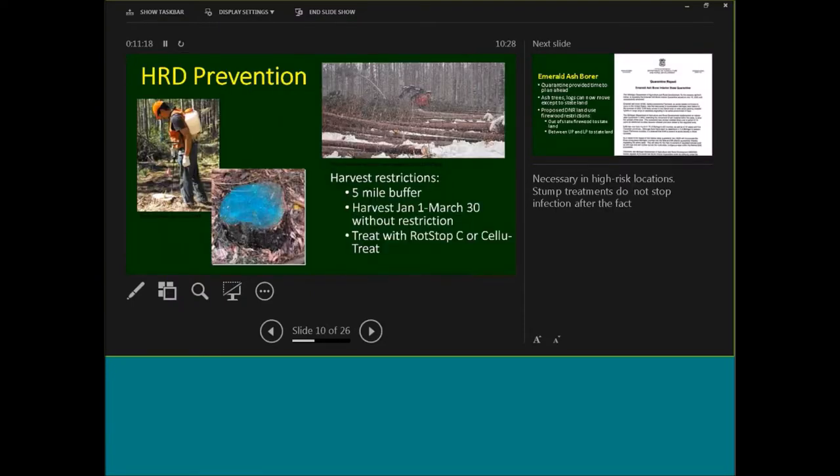Within our five-mile buffer area on state land in Michigan, we would have restrictions where the risk of HRD is high. The forest health team surveys all pine plantations on state land that would be harvested or thinned in the next year. We would consider requiring that harvest either occur during winter when there are low levels of spores present, or treating stumps immediately after harvest with either ROT-STOP-C — a biological control fungus applied to stumps — or cellutrete, which is a borate product.